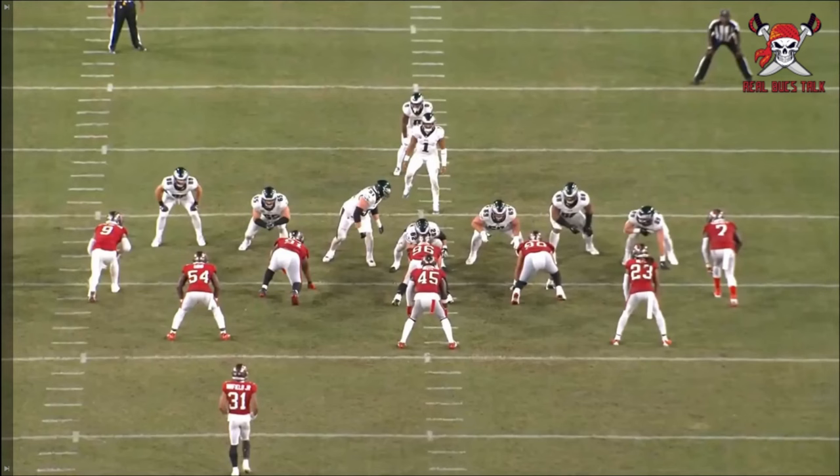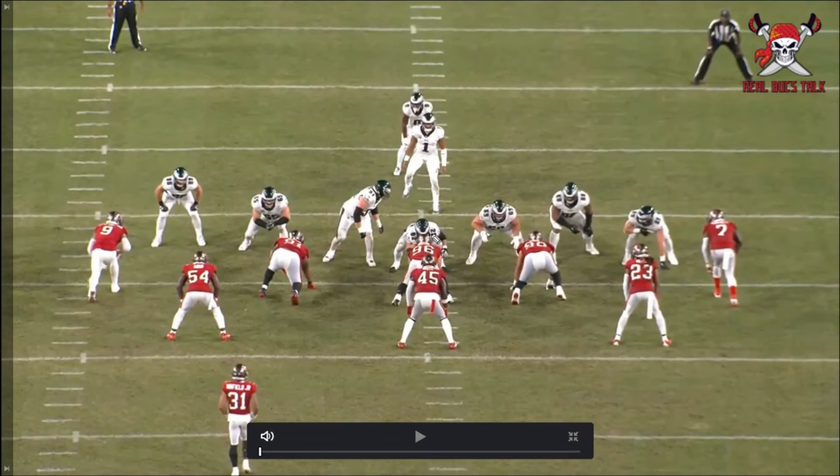What's up, guys? Welcome back to Robux Talk. Today, I'm going to look at the big man in the middle — not Vitavia, but number 96, a newcomer to the Buccaneers, Greg Gaines.